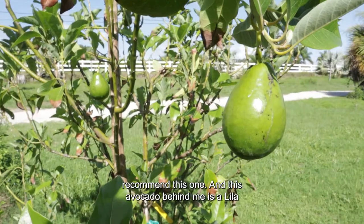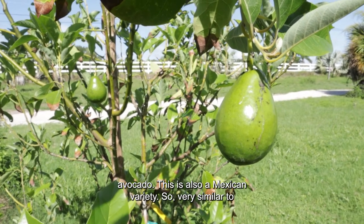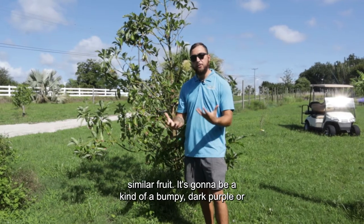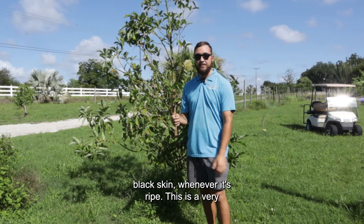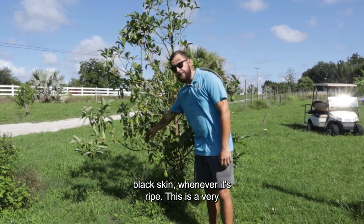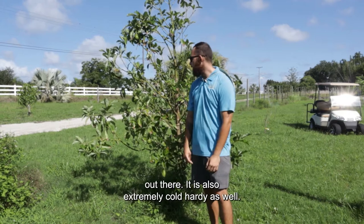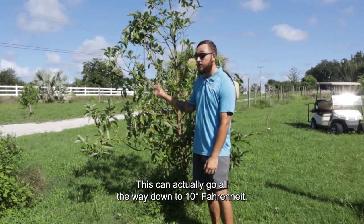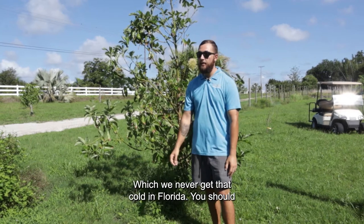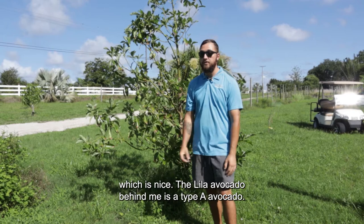This avocado behind me is a Lila avocado — also a Mexican variety, so very similar to the Brogdon and to the Haas. It's going to have a similar fruit with a bumpy dark purple or black skin when ripe. This is a very tasty, very creamy avocado — definitely one of the best ones out there. It is also extremely cold hardy, going all the way down to 10 degrees Fahrenheit, which we never get that cold in Florida, so you should never have one of these die from cold weather here.